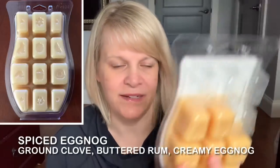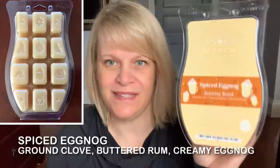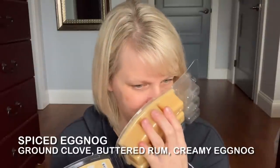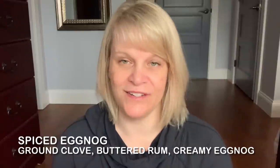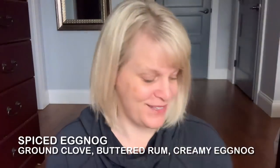This was my favorite brick: Spiced Eggnog. I got four cubes done. It has buttered rum, eggnog, and clove. A lot of times people are turned off by the rum, but when you warm it, it does change up a little bit. I remember walking into the room and just smiling because I really like this one.